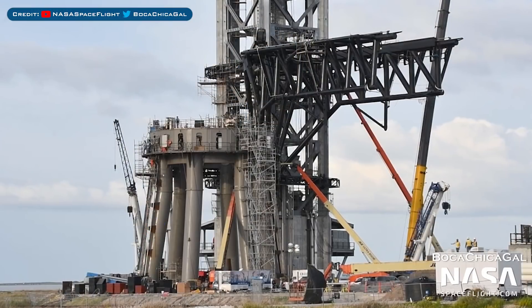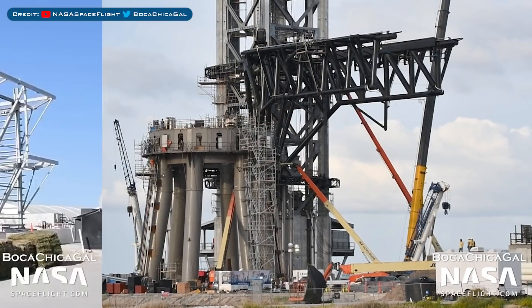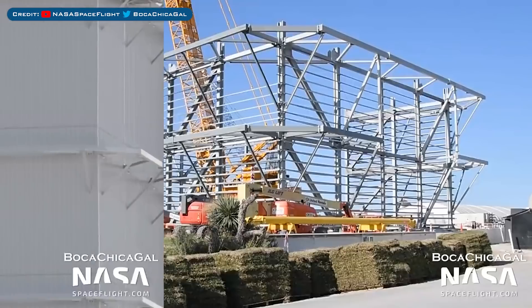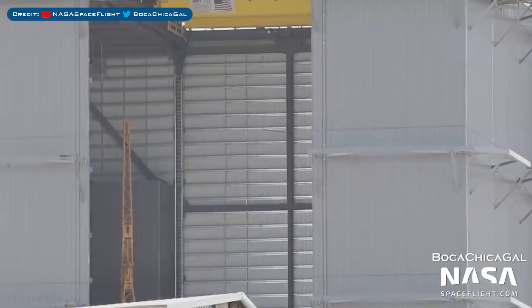Over in Boca Chica, here's a view of the orbital launch mount tower. Here's a view of the rapid progress on the new Wide Bay building. Here you can see the staircase sections in the high bay.